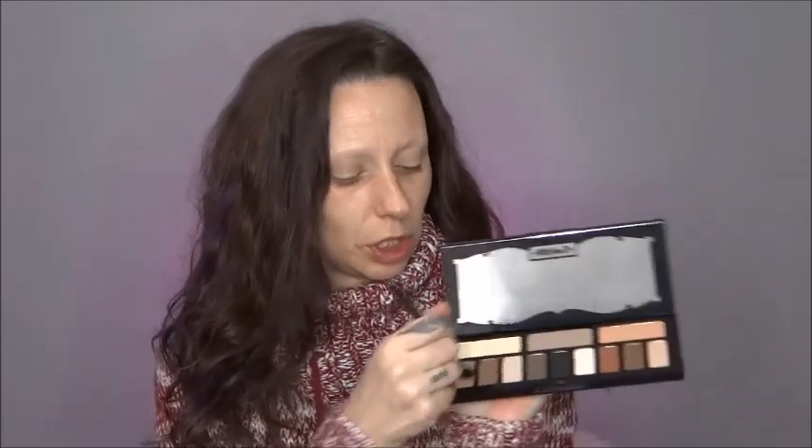All right, I've got my base on. I think I'll go in with this first matte shade here on a little fluffy brush — I just want to do something simple, not too crazy. These are all browns, tans, and there's some black and white in here too. We're just going to keep it easy and breezy. I know some of you watching are probably like, 'Oh my gosh, I can't believe she purchased a Kat Von D product.'